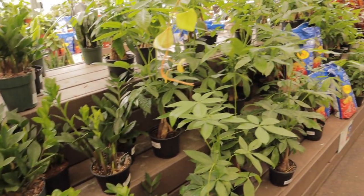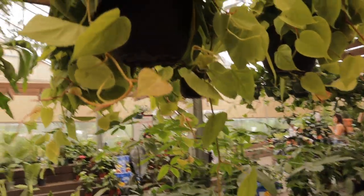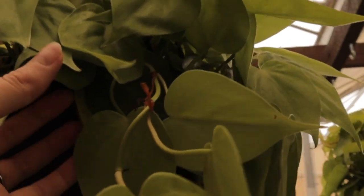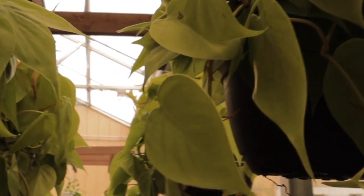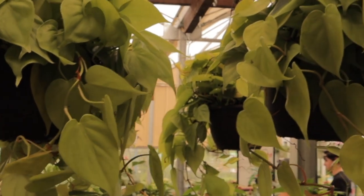Oh my gosh, look at these beautiful lemon lime philodendrons — these hanging baskets are magnificent! How much are you? They are only $19.99! I'd say these are about eight to ten-inch pots and there are a few of them. Oh my goodness, if I had somewhere to put them I would definitely get these.